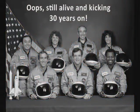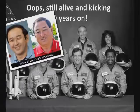It turns out that six of the seven are still alive and kicking today. Ellison Onizuka claims to be his identical twin brother, Claude.